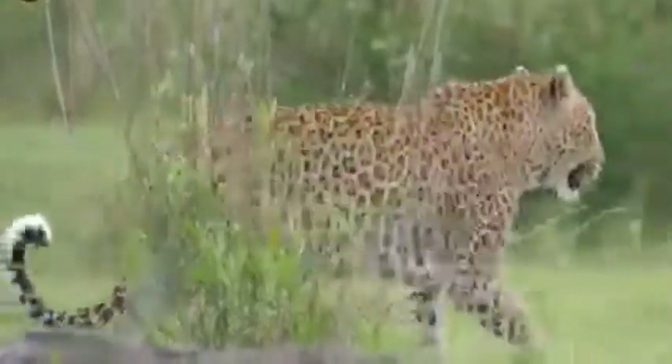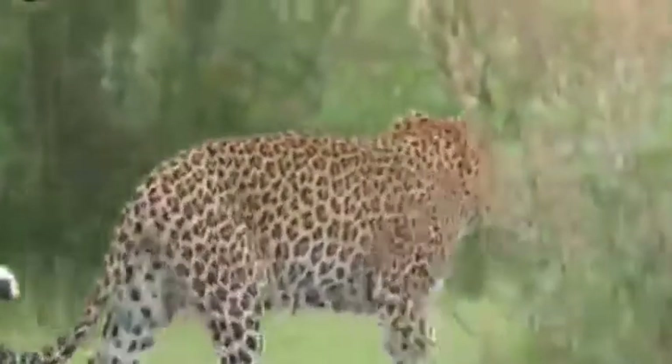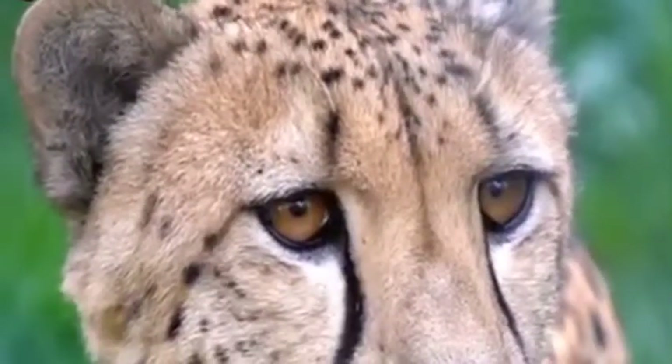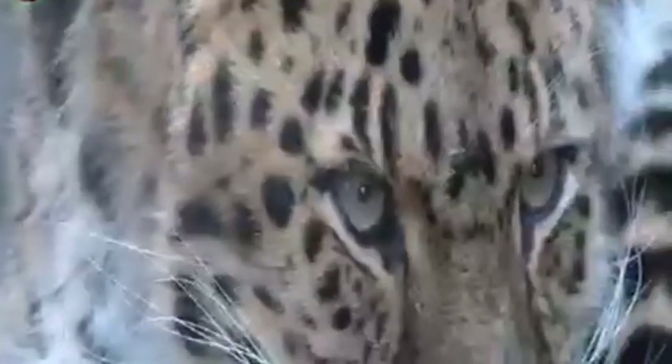Cheetahs are the fastest animals in the world, reaching speeds of 120 kilometers per hour, while leopards travel at about half that speed. Additionally, cheetahs have tear lines near their eyes and a smaller, rounder face, whereas the face of a leopard is broad.